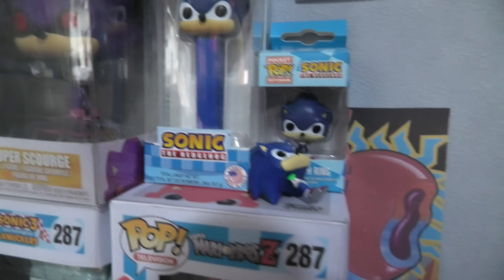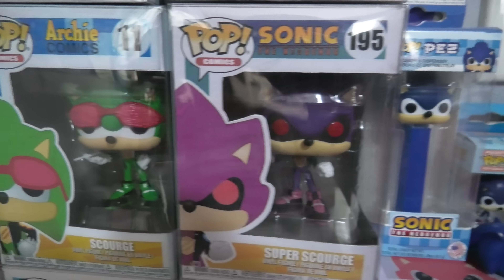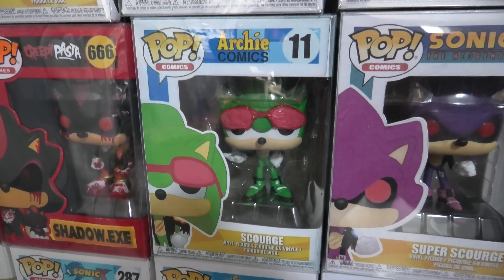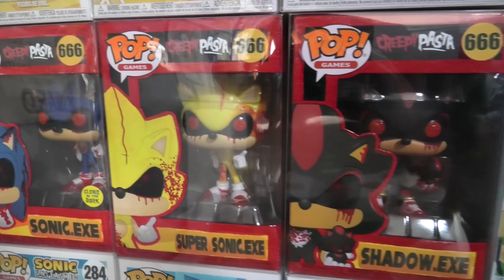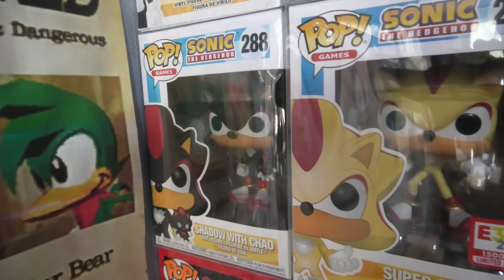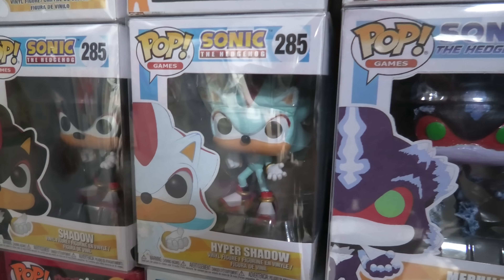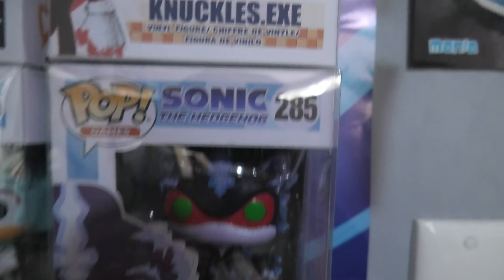We've got Super Scourge from the comic, we've got Scourge from Archie Comics, we've got Shadow.exe, Super Sonic.exe, and Sonic.exe from Creepypasta. We've got Super Shadow, we've got the regular Shadow one, we've got Hyper Shadow, we've got Mephiles the Dark from Sonic the Hedgehog 06.